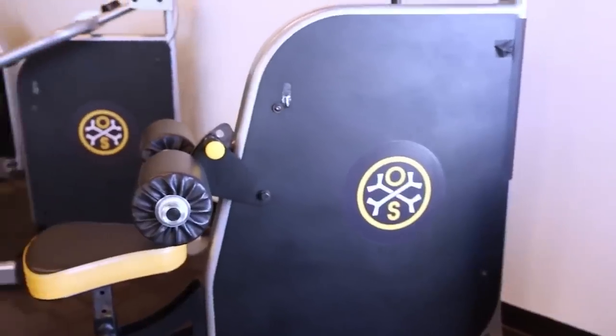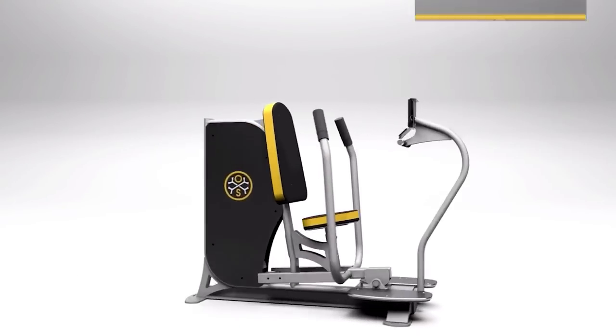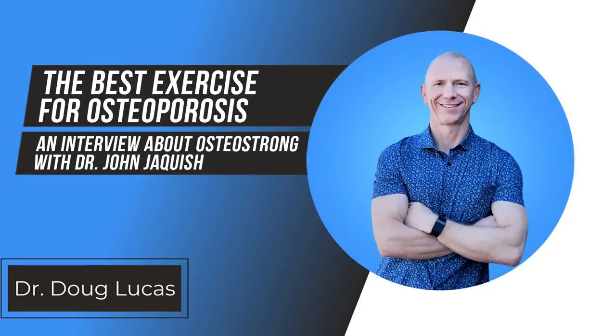If you have osteoporosis or osteopenia, and you have heard of OsteoStrong, BioDensity, or osteogenic loading, and you're wondering if these are the right thing for you, stick around because I got to interview Dr. John Jaquish, who is the inventor and designer of the equipment used in OsteoStrong and BioDensity. We go through the controversies, the design, why it was created, and why he views it as the absolute best and potentially even the only tool for building bone.